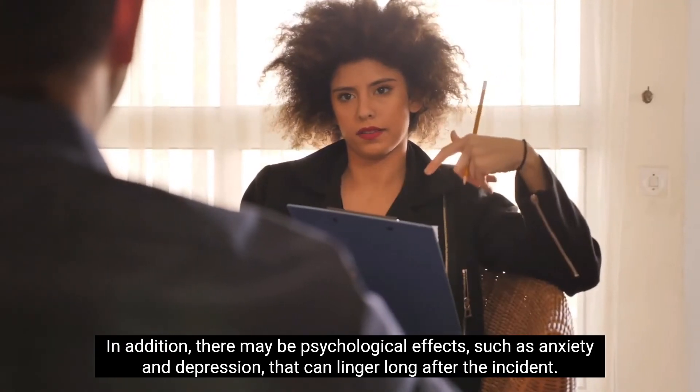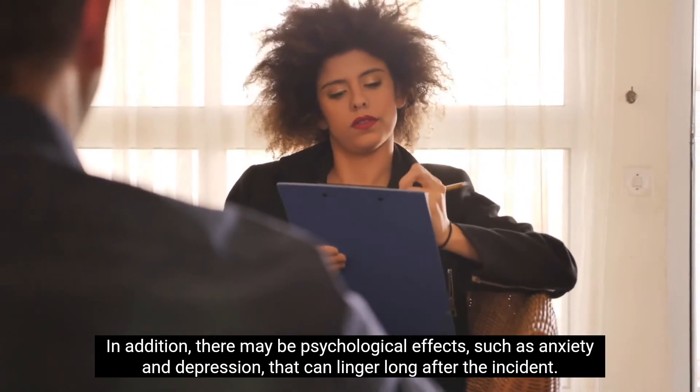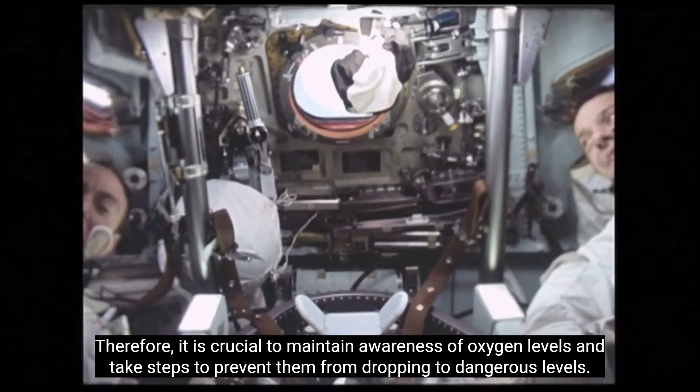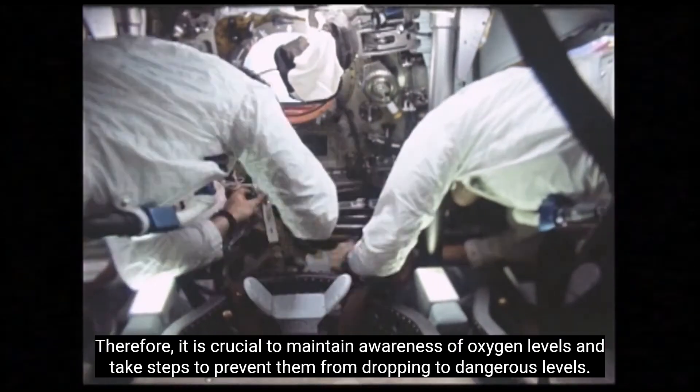There may also be psychological effects, such as anxiety and depression, that can linger long after the incident. Therefore, it is crucial to maintain awareness of oxygen levels and take steps to prevent them from dropping to dangerous levels.